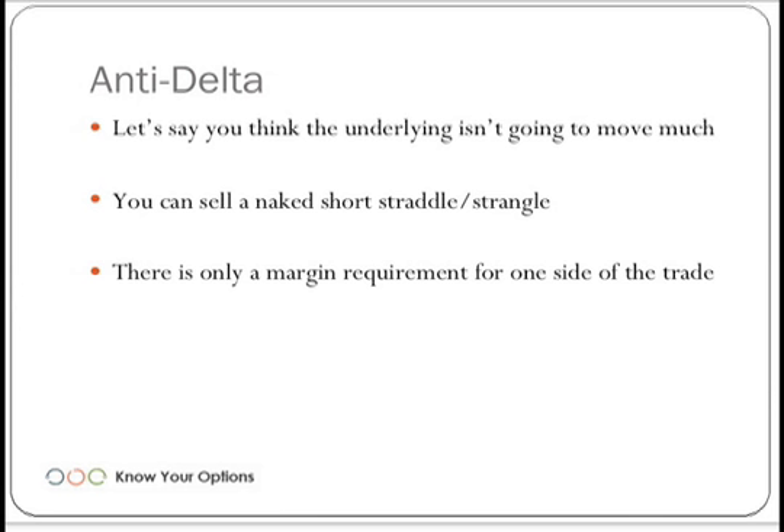They will typically take the larger of the two margin requirements — whichever is larger between the call margin requirement or the put margin requirement. That's how it works on the margin side. Movement is your enemy. If that underlying moves a lot, it can hurt and it can hurt bad. If it doesn't move that much, you collected some premium and stay within the range shown in the previous slides.